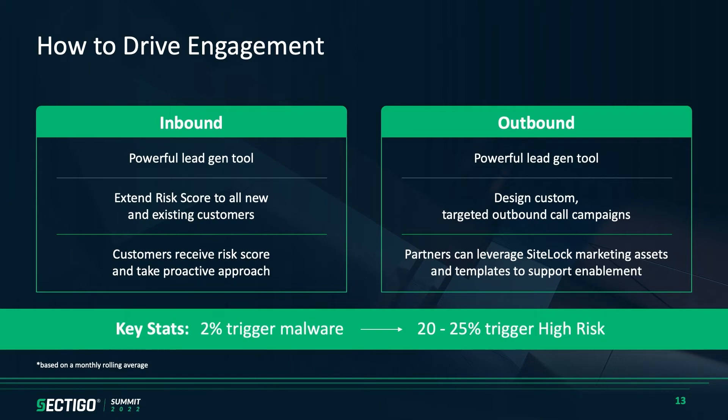From the outbound side, where we've seen our partners have success is using that lead gen tool and then designing campaigns out to those clients — whether that's assigning all those malware-affected leads as the first touchpoint for your sales team first thing in the morning, then going through the high risks. We've created a lot of various assets, call scripts, and things we've seen work within our retail team that we're more than willing to share with partners. Some interesting stats: on average during a month, we're going to see about a 2% trigger rate for malware and about 20-25% of those with a set license are going to trigger a high risk score, creating a good funnel of leads into your system.